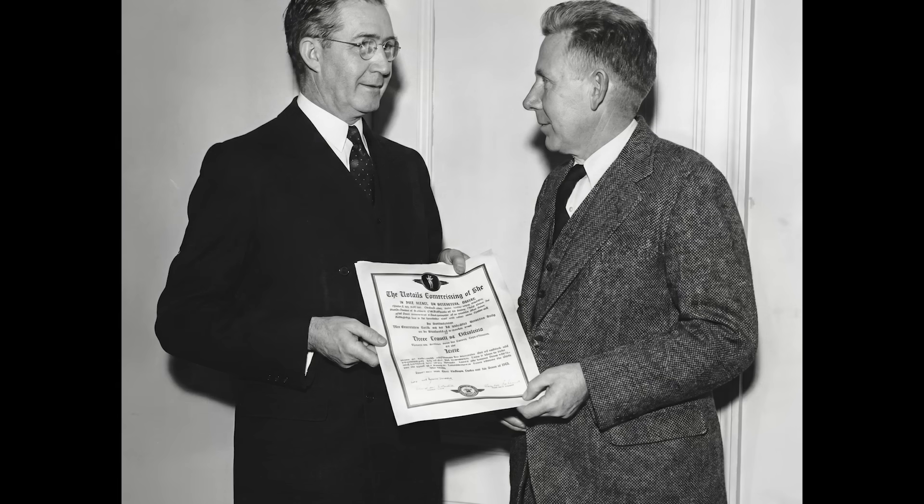Frank Caldwell is rarely mentioned in history books. He didn't build the engine, like Rolls-Royce. He didn't build the airframe, like Mitchell or Johnson. He built the link between them. He was the man who realized that power is nothing without control. Every time you see a plane take off, watch the propellers. Watch them bite the air. That is the invisible hand of Frank Caldwell, shifting gears so we can touch the clouds. The engine provides the muscle. The wing provides the lift. But the propeller? The propeller provides the grip.